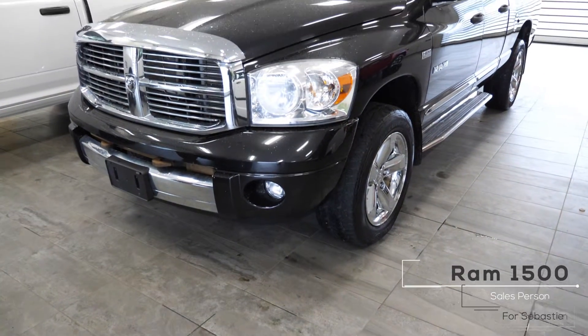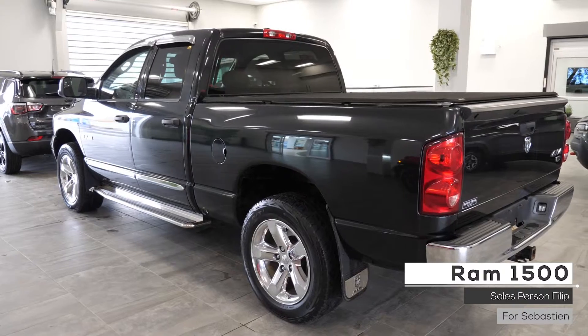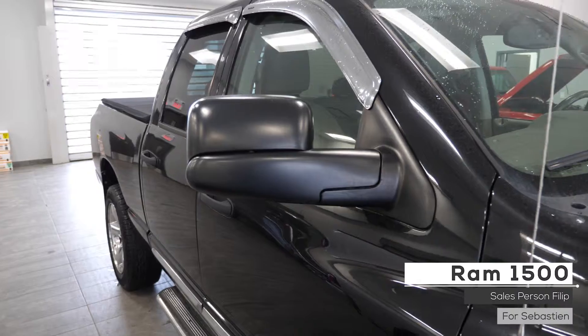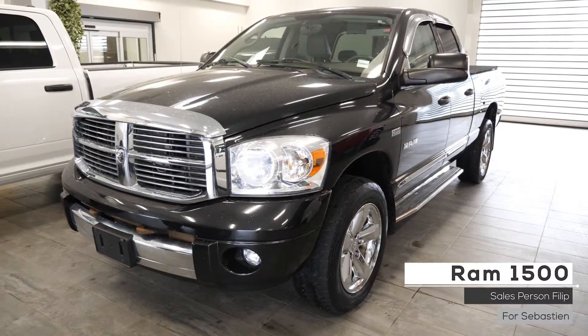Hi Sebastian, this 2008 Ram 1500 Laramie comes equipped with a 5.7L V8 Hemi engine, 5-speed automatic transmission, bifunctional halogen projector headlights, fog lights, heated side view mirrors, 4-wheel drive aluminum wheels, and a black metallic exterior.